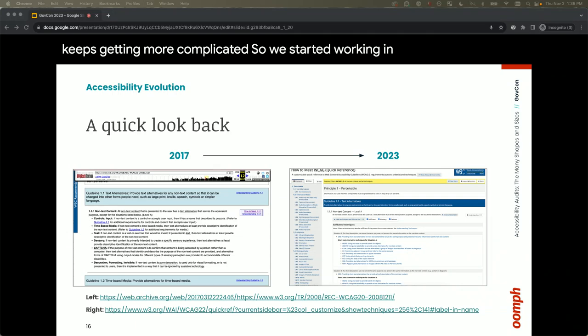We started working in the accessibility space back in 2017 and things were a lot different then. You can see an example of the WCAG standards page from back then versus now — there's about 4.5 times the amount of content. It has become much more accessible for you to get information on how to be accessible. WCAG is now providing human-readable information, useful samples, and code solutions.